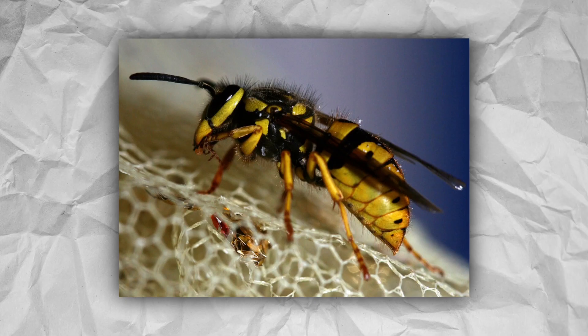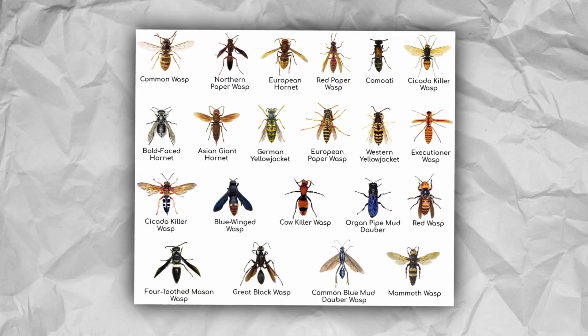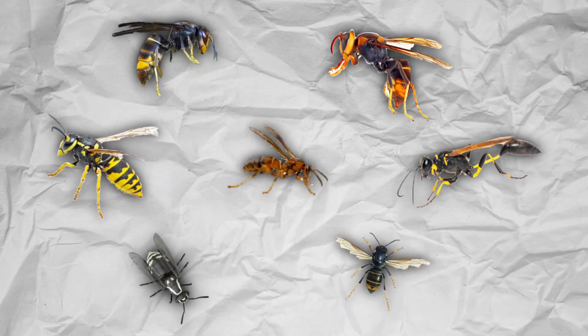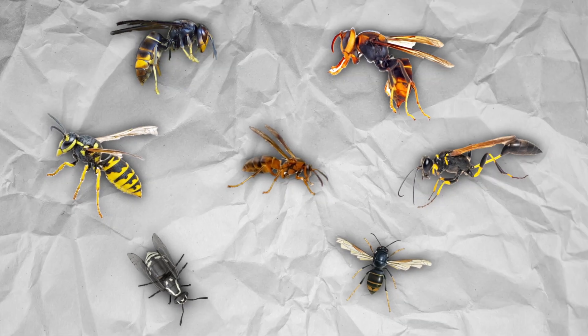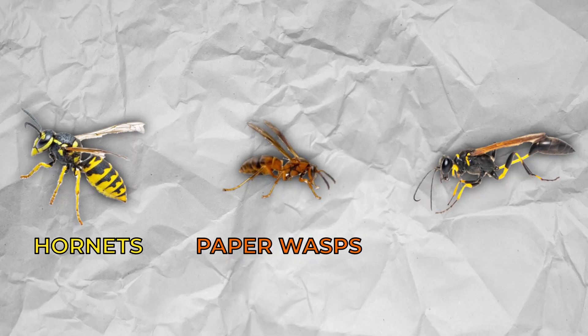Mud daubers, yellow jackets, all species of hornets, paper wasps, and more all belong in the wasp category. Since wasps is a broad term, we went ahead and listed three of the most common wasps found in the United States: hornets, paper wasps, and mud daubers.